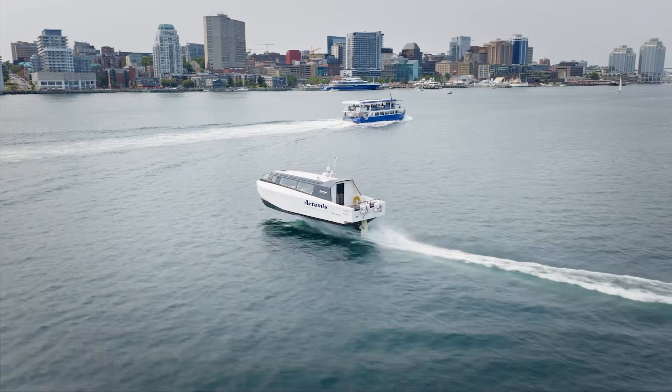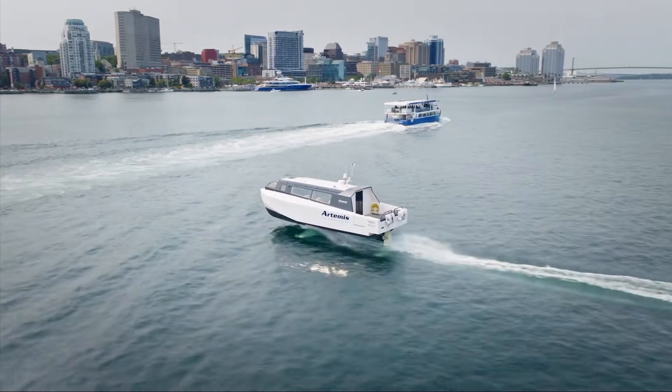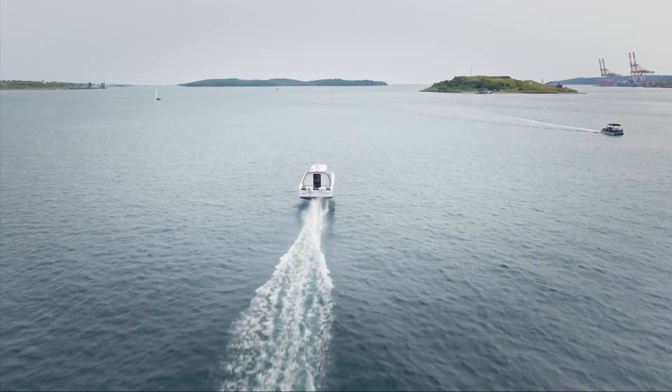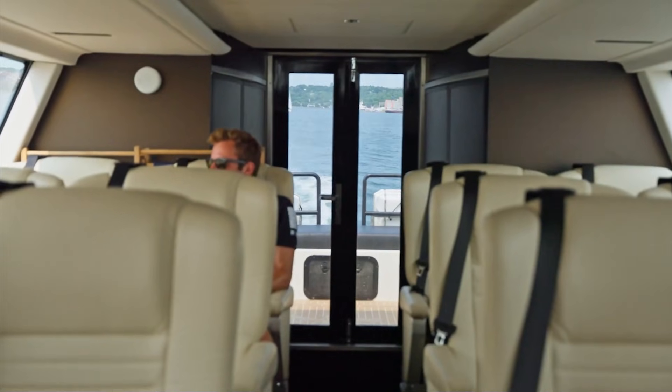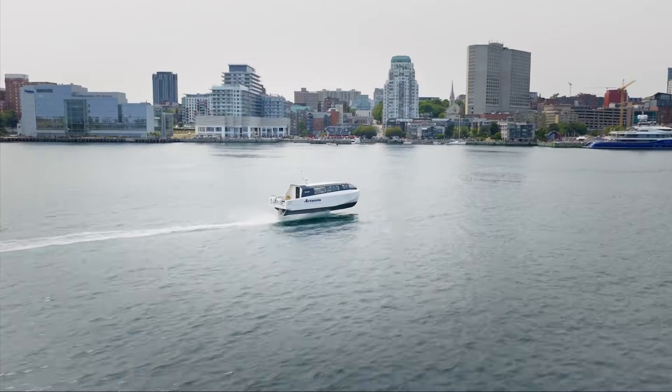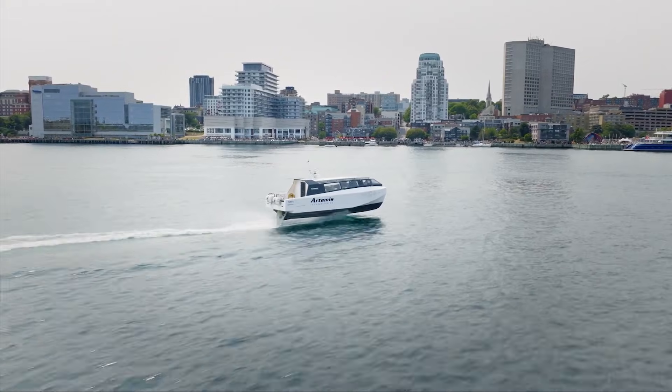The main purpose of the Artemis EF-12 is to provide fast, luxurious, and environmentally friendly water transportation. It's designed to be a high-performance water taxi without the pollution, noise, or bumpy ride of a traditional boat.